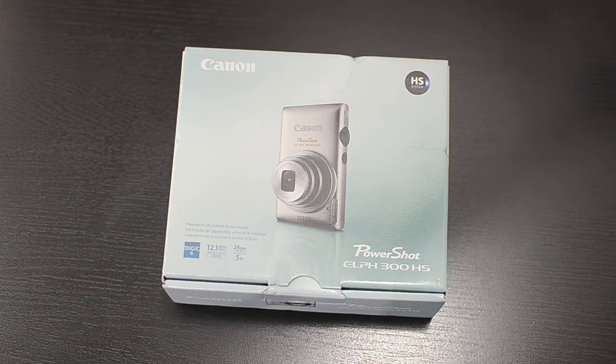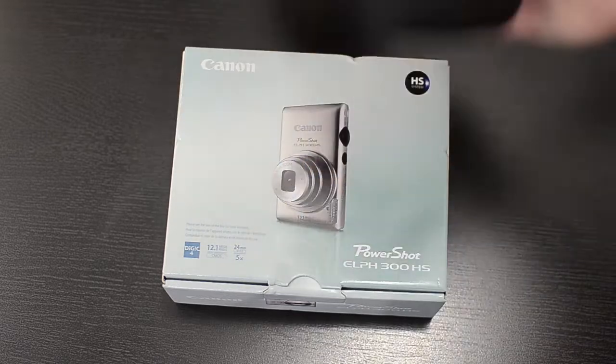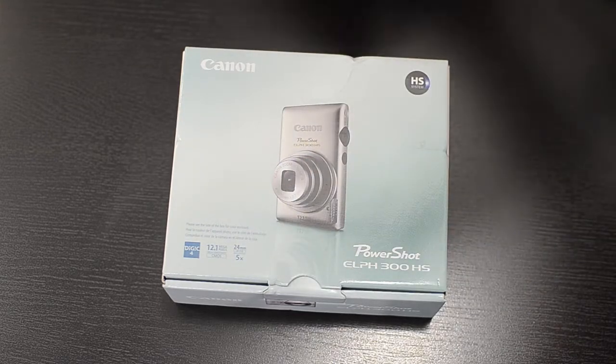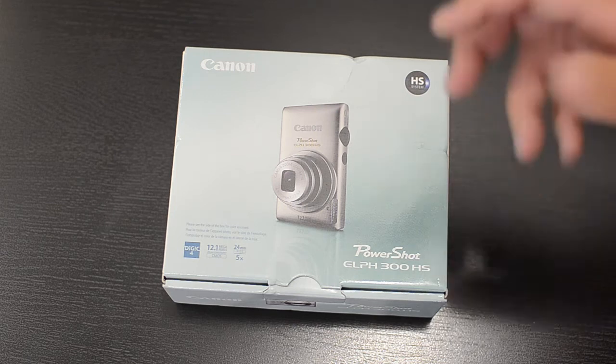I got it at Best Buy for a great deal. I actually got a nice little carrying pouch and a 4GB memory card — nothing special, but it's definitely good that I got that for free. So let's go ahead and get into this unboxing.